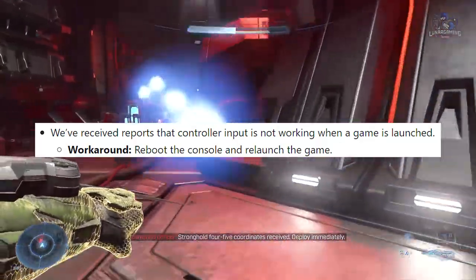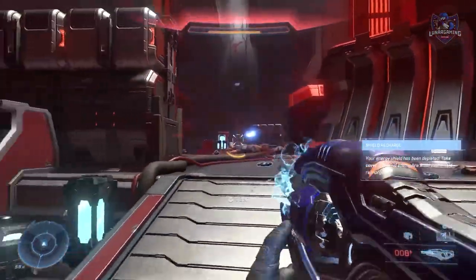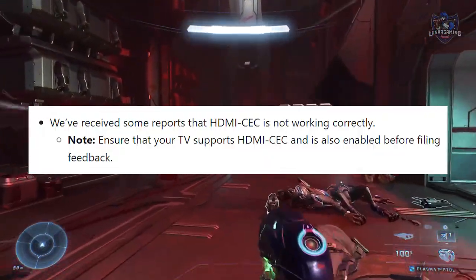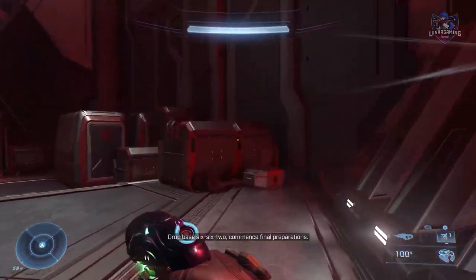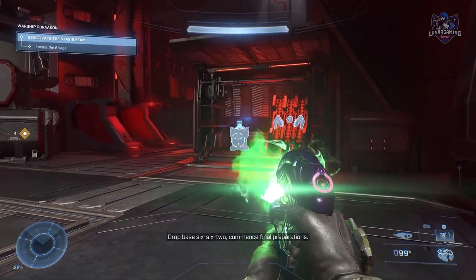There are also issues with players reporting the audio mixer being unable to adjust chat and game audio levels. Regarding HDMI, they've received some reports that HDMI CEC is not working correctly, and before you leave feedback for that, you have to make sure that your TV supports HDMI CEC.